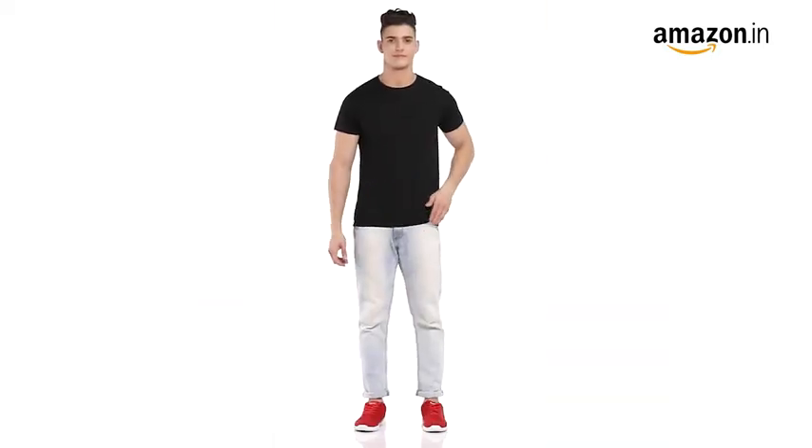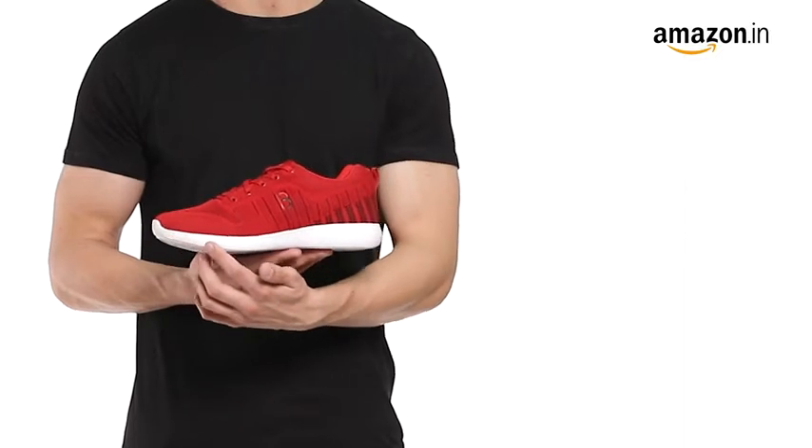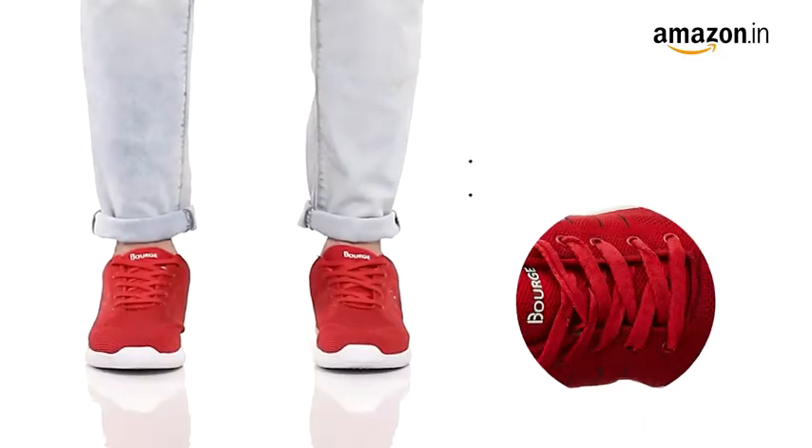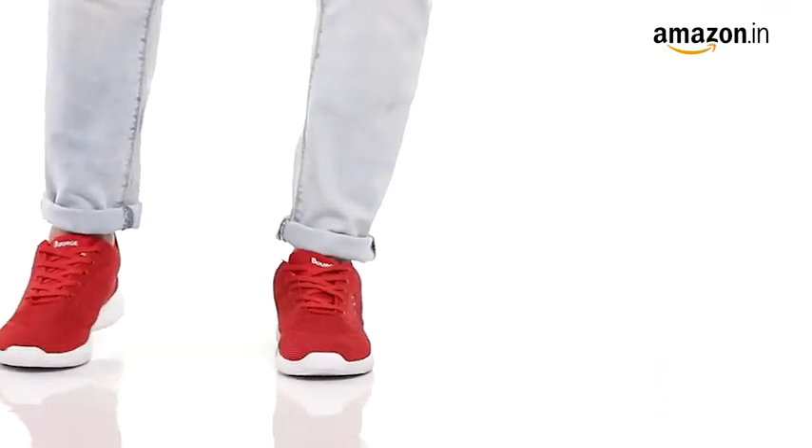Hello everyone. Amazon brings to you Red Running Shoes from Bourge. This stylish pair of sneakers comes as a lace-up closure in a striking red color with a contrasting white sole.